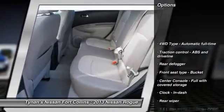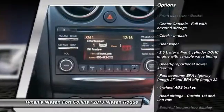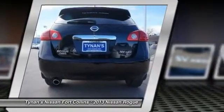Stability control, all-wheel drive, traction control, cruise control, power windows, passenger airbag, remote power door locks, trip computer, speed proportional power steering, tachometer.